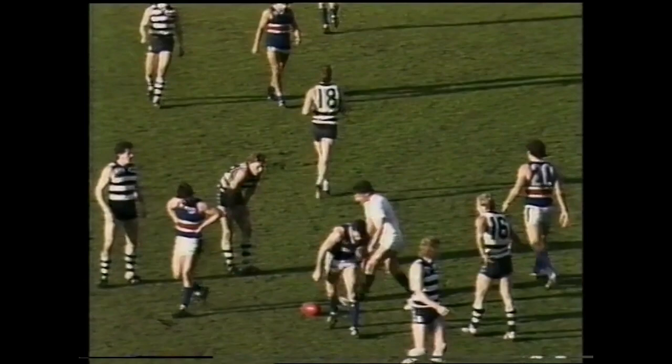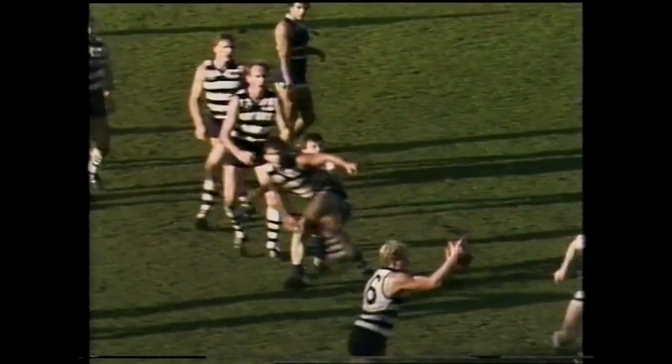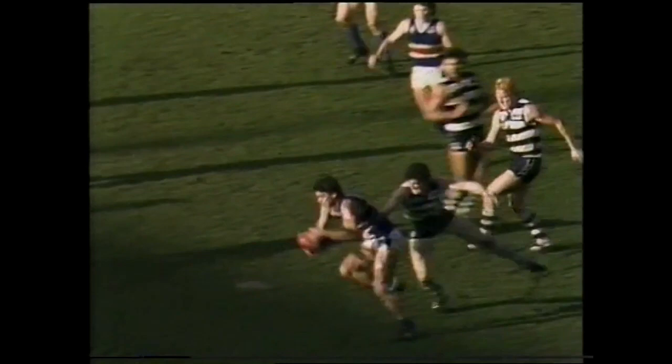Ten points between the teams with Geelong leading by that margin. We're getting toward the 14-minute mark of the third term. Williams another hand pass out of trouble to Bolton, to Morgan, court — the umpire could have penalized that, hasn't done so. Daniels breaks the tackle, gets a small kick back toward the half forward zone. Punch to ground, McLean's there for Footscray. A small kick comes away toward Royal, hand pass to Edmund.